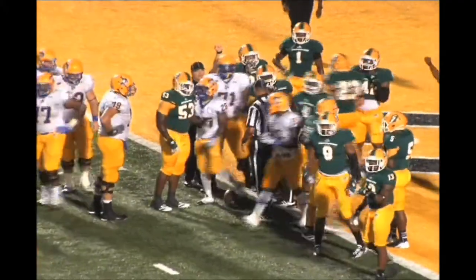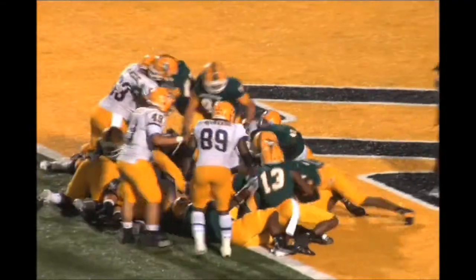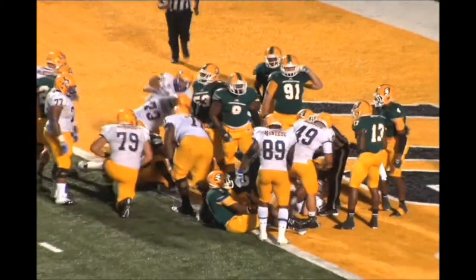McNeese has decision time here for Matt Vietor. Stroud with quarterback sneak and he walks into the end zone. Touchdown! McNeese is on top six to nothing, with 7:39 to play here in the first quarter.